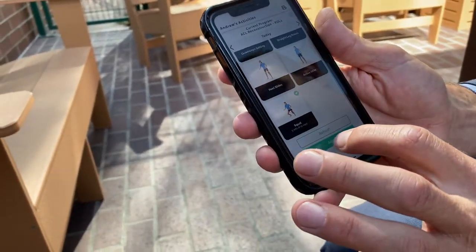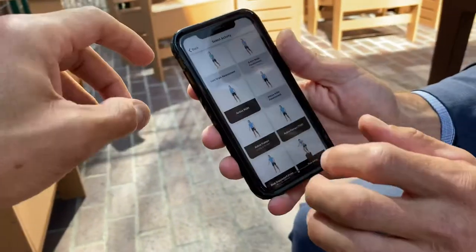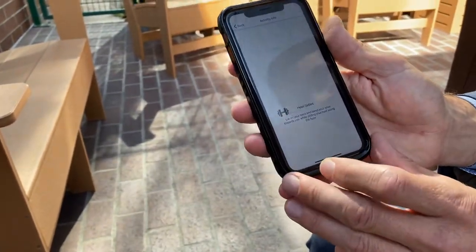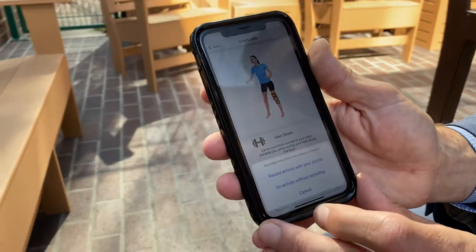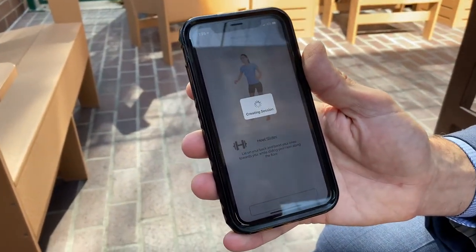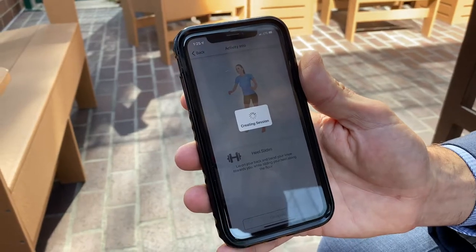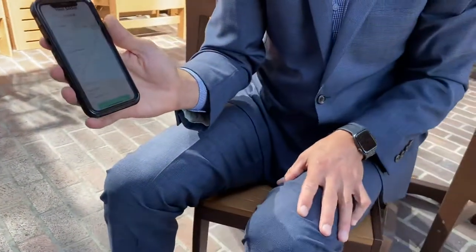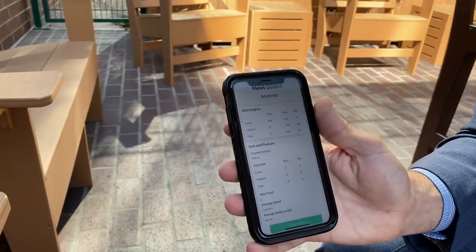Let's do another activity — flexion extension, anything that flexes and extends the knee. Let's do heel slides. Heel slides are a very common exercise that we have patients do. We're creating a session — it'll take a little time. There it is: heel slides.